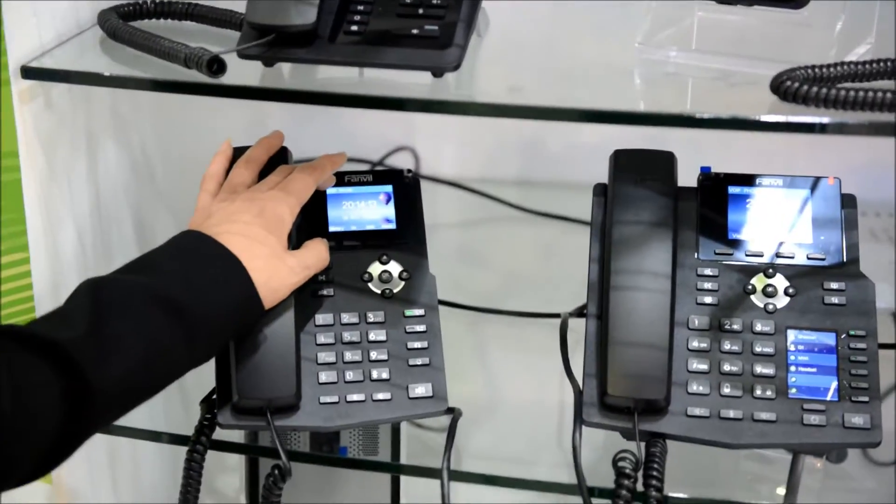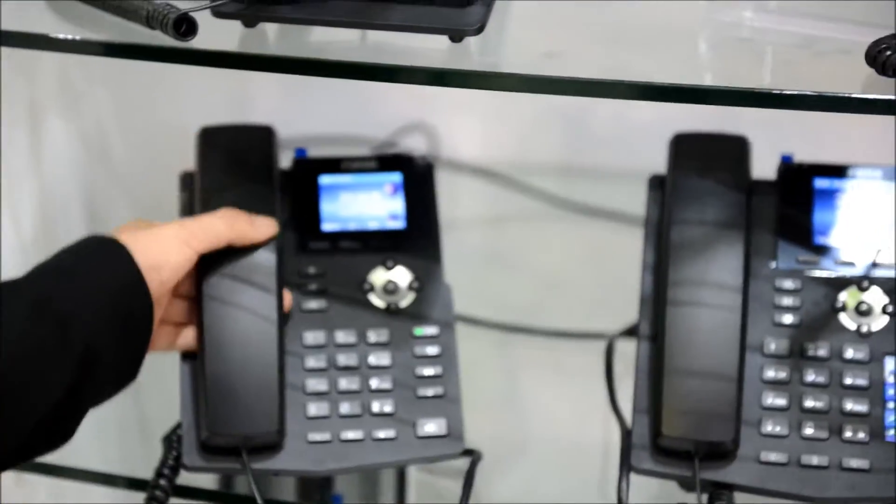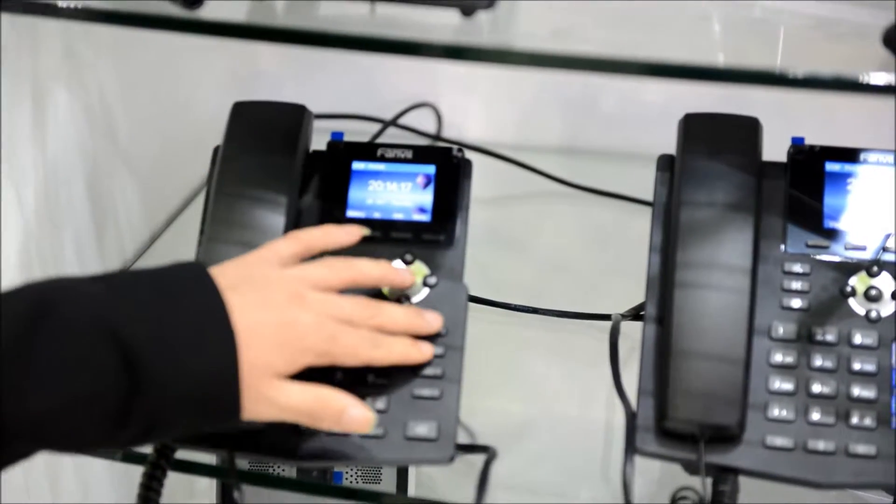As you see, this is the X3-S — 2.4-inch color display, HD Voice, PoE, and two shared lines.